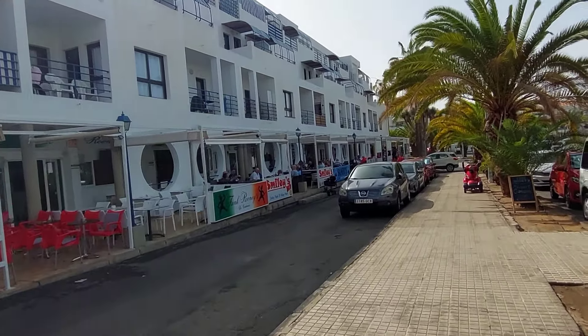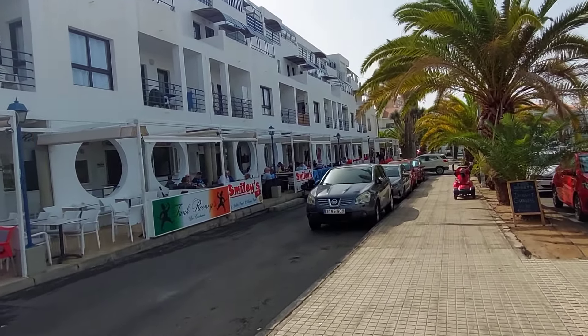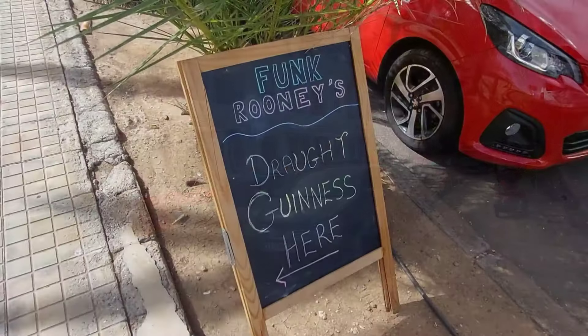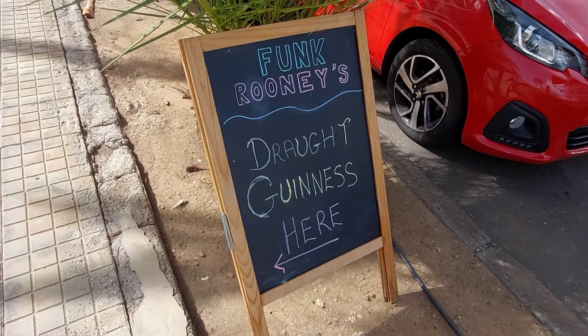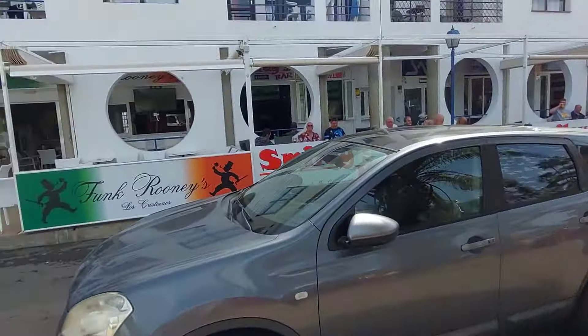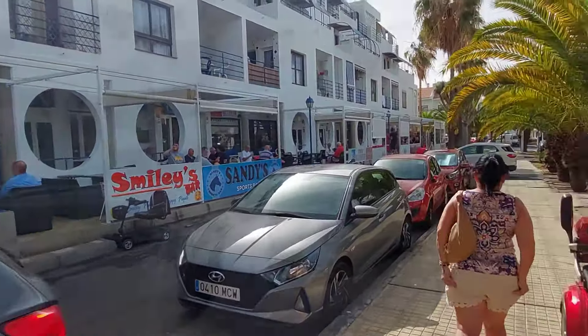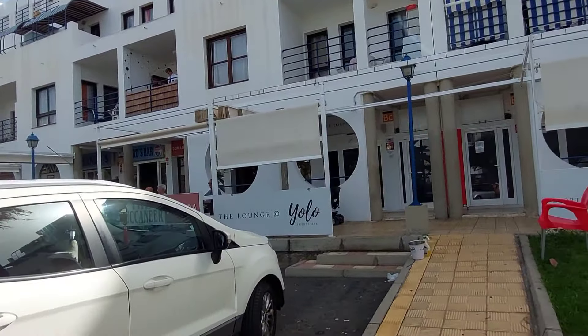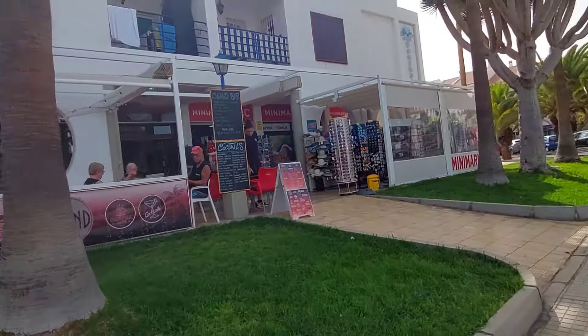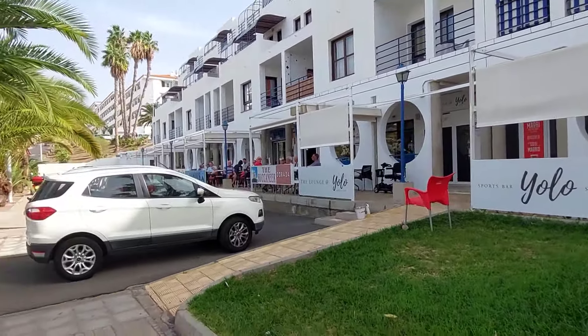There are various different sports bars down here. You've got Funk Rooney's, Smiley's bar - Draft Guinness served here at Funk Rooney's bar. You've got Yolo bar, Buckingham, Bar Island, and Sandy's bar.